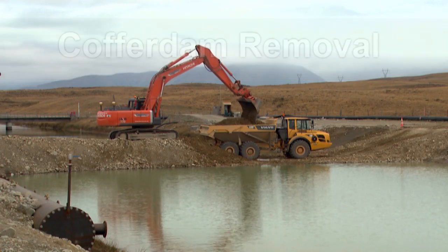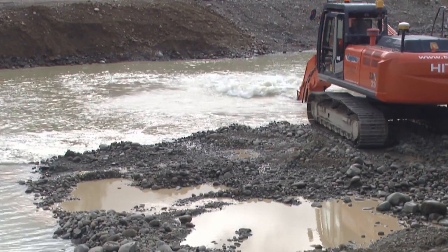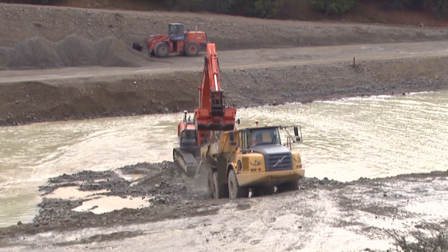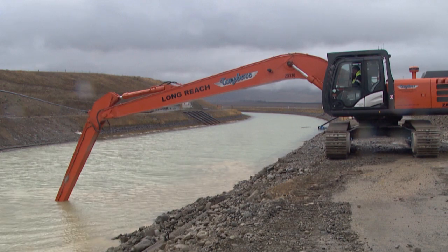After completion of the first season's remediation works, the dewatered sections of the canal were refilled and the cofferdams were carefully removed using a GPS-guided long-reach excavator.